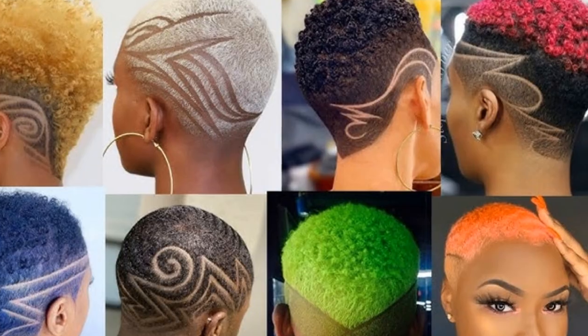On the flip side, buzz cuts are also trending. They're classic, low-maintenance, and have a certain boldness to them. Plus, they can be super empowering.